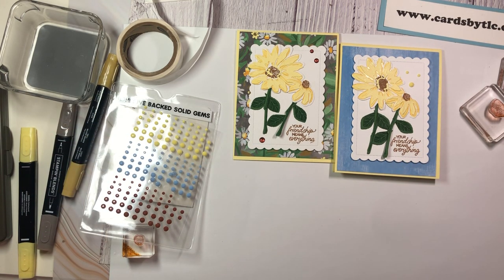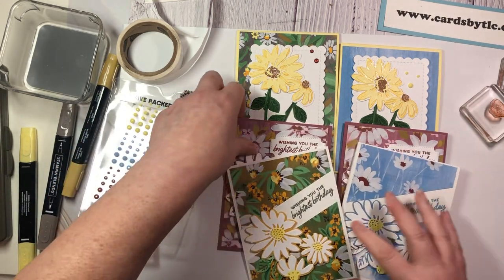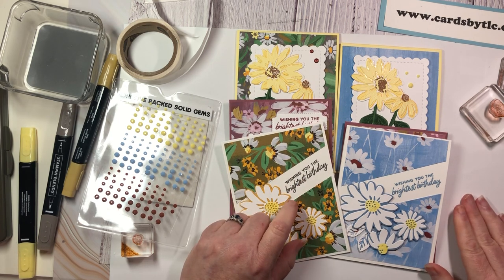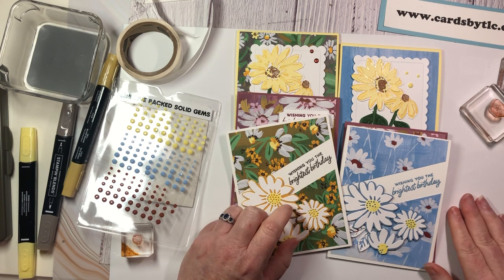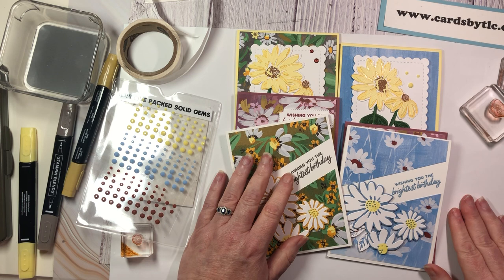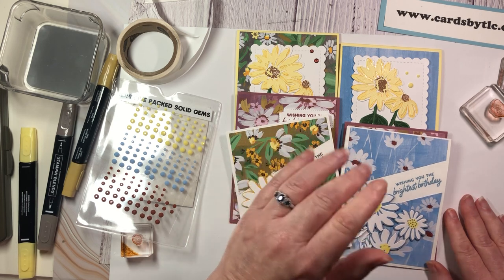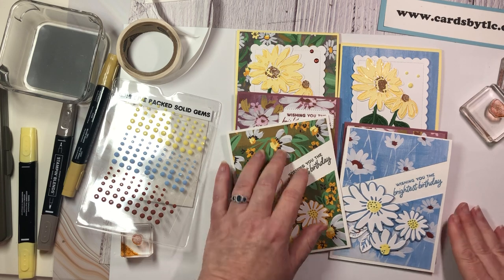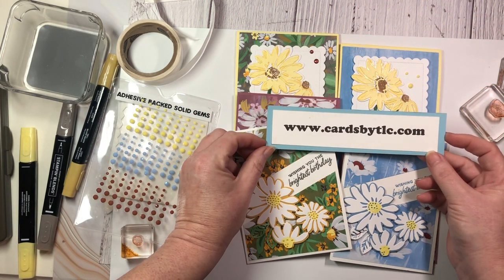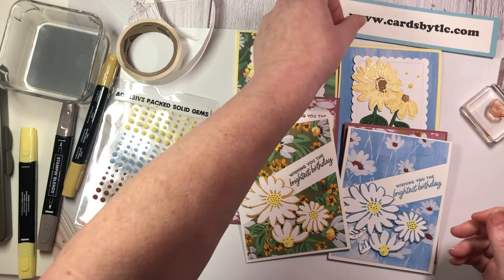There are our projects for today. I hope that you enjoyed all of these projects that I have shared with you. I would love for you to click that like button if you enjoy my video — that helps me grow my channel. If you know anyone that would like to watch my weekly lives or videos, please be sure to share my channel with them. I have a personal goal of reaching a thousand subscribers by the end of the year — I'm about a third of the way there. If you are looking for the sizes and dimensions, they will be on my blog post at cardsbytlc.com tomorrow, May 4th.